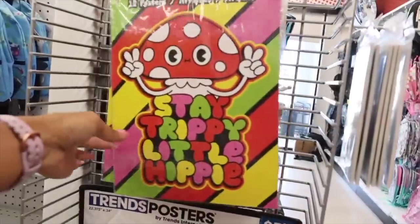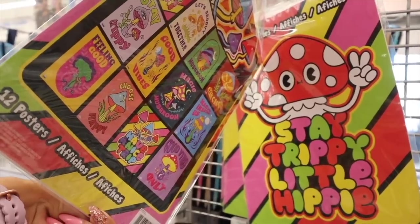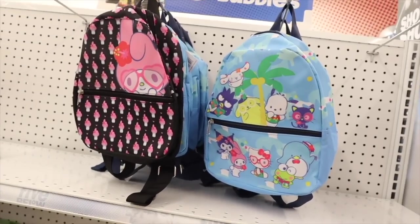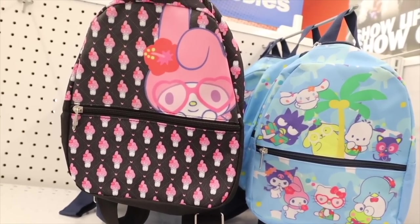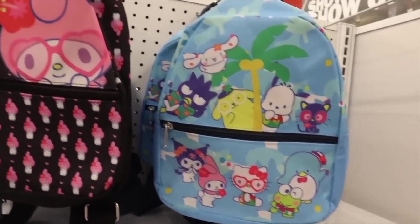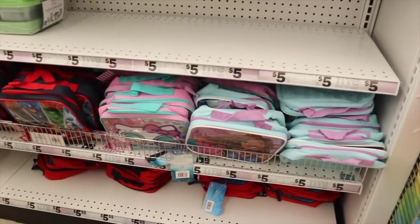Moving down this aisle, they have 'Stay Trippy Little Hippie' posters — you get 12 posters including 'Let's Groove,' 'Be Together,' mushrooms, 'Stay Groovy,' 'Good Vibes,' and 'Magic Inside of Us.' Really cute for the room! And you are going to love the next find — Hello Kitty mini backpacks and a My Melody backpack! Everyone is picking up the My Melody one because she's wearing a hibiscus flower on her head and pink heart sunnies. The Hello Kitty one gives total summer vibes — such a Florida backpack.